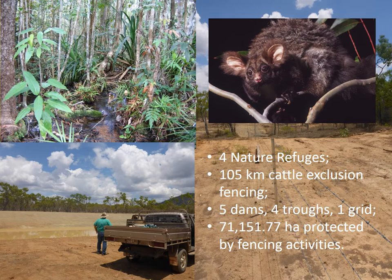Cattle exclusion fencing for the project focused on sensitive spring complexes, riparian areas and open savannah woodland of high conservation value. Additionally, one property replaced the top wire of fences with plain wire to protect a population of greater gliders who regularly became entangled on fence lines in the Ainslie-Uplands bioregion.